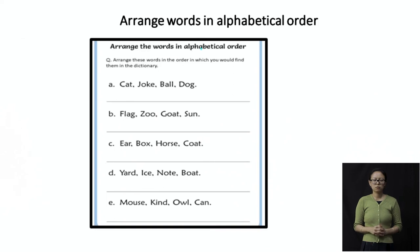The next set: flag, zoo, goat, and son. F comes first among these letters: flag. Then G: goat. Then S: son. And the last is Z: zoo. So in alphabetical order: flag, goat, son, and zoo.